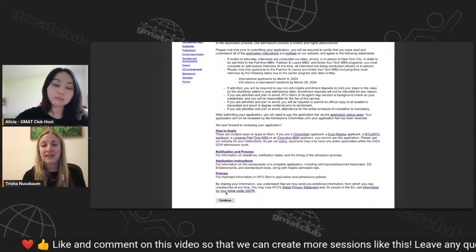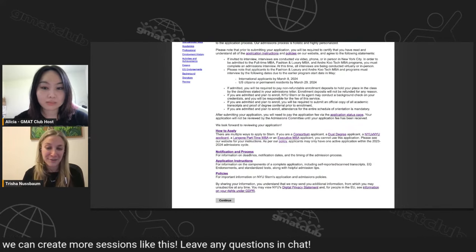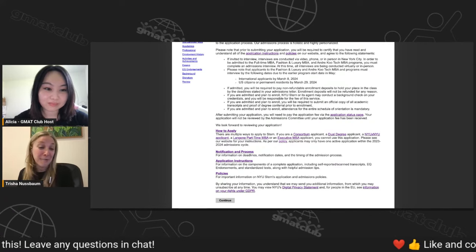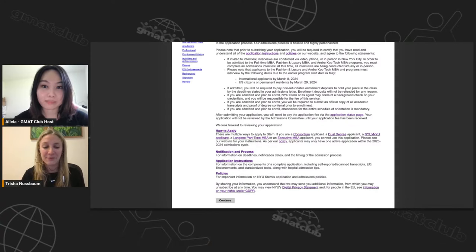Once you read through the instructions, I encourage you to read about the school before you start your application for any school. That should help guide you and give you a sense of what the school is about. Definitely take that time before getting started.